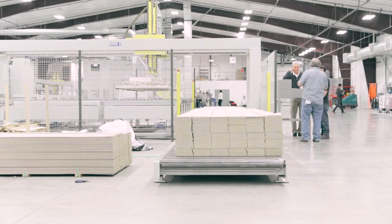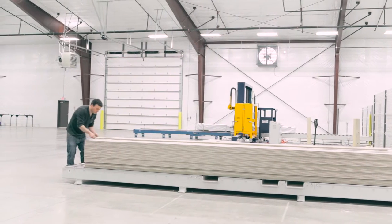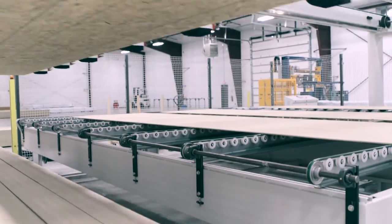The process begins at the auto-load station, where a forklift drops full units of primed siding material. This marks the last time it will be touched by a human until after it's been packaged and relocated. The board is then moved to the conveyor using a hydraulic suction machine.